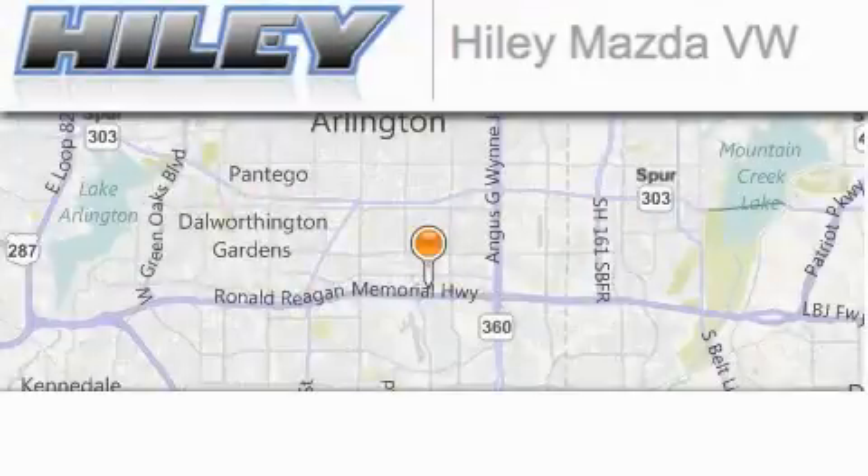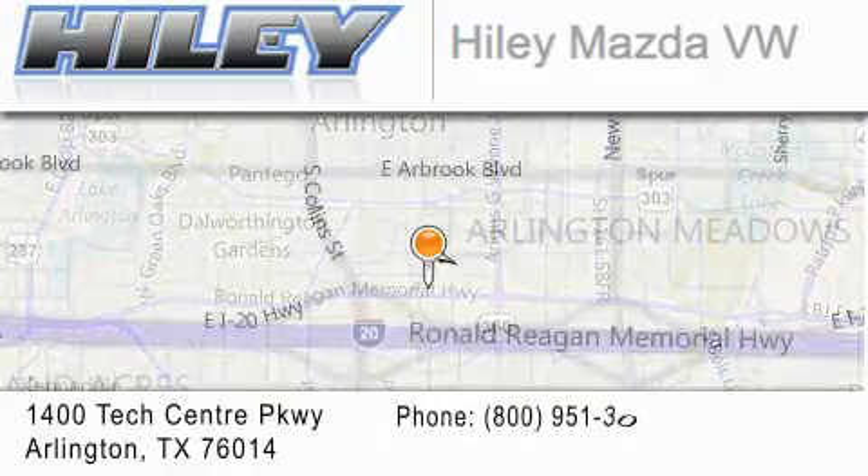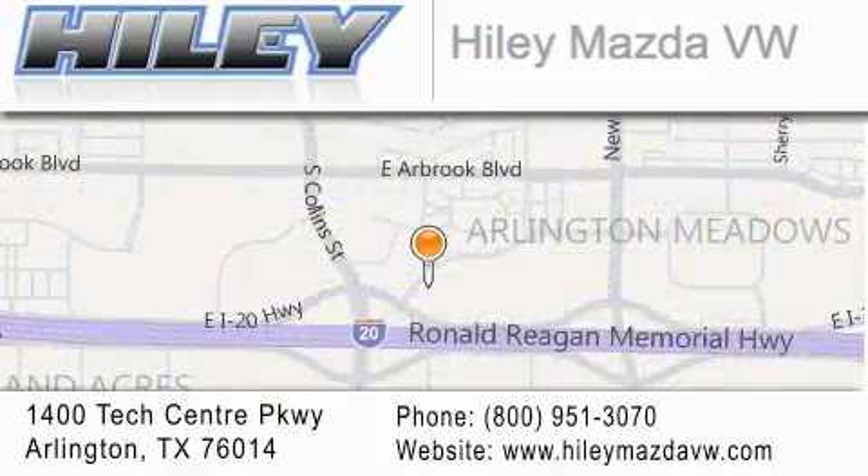This vehicle won't last long at this price — call in and arrange a test drive now. Hiley Mazda Volkswagen is located at 1400 Tech Center Parkway in Arlington. Our goal is to exceed all of your expectations to ensure that you'll return for future visits.